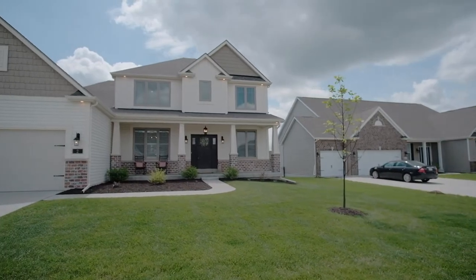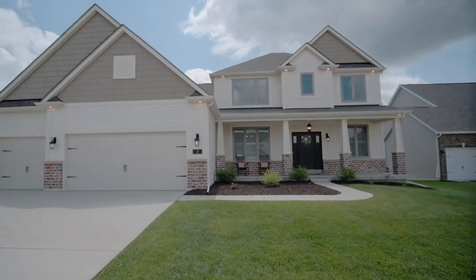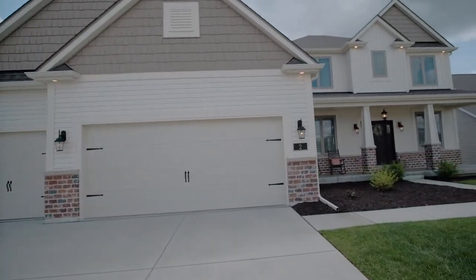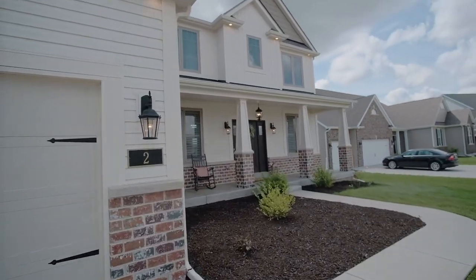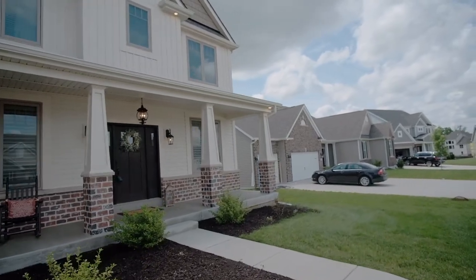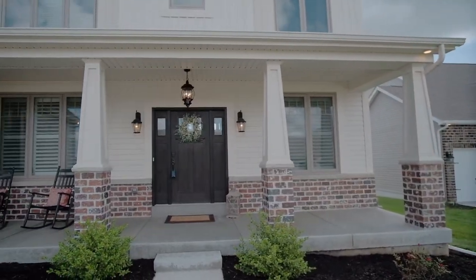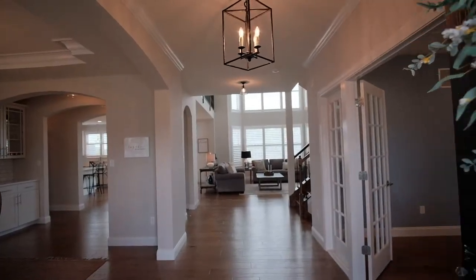The quality builders at Lombardo Homes constructed this one-and-a-half-story beauty in 2017, and the sellers customized it with over $30,000 in upgrades to make it even better. This Harbor model has a spacious and open floor plan and features a stunning exterior with architectural shingle siding, soffit lighting with electrical connections for holiday decorating, and a landscaped covered porch adorned by custom feature lighting.